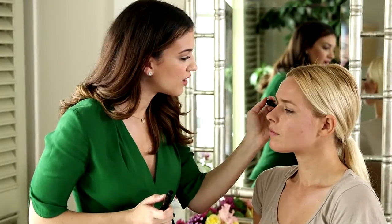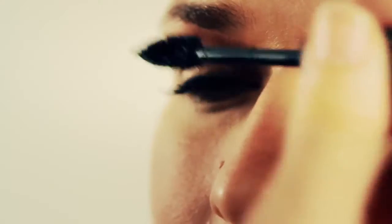Two quick coats of mascara right onto the lashes. And that's it — a summer smoky eye in just a few simple steps. She is going to change your life.